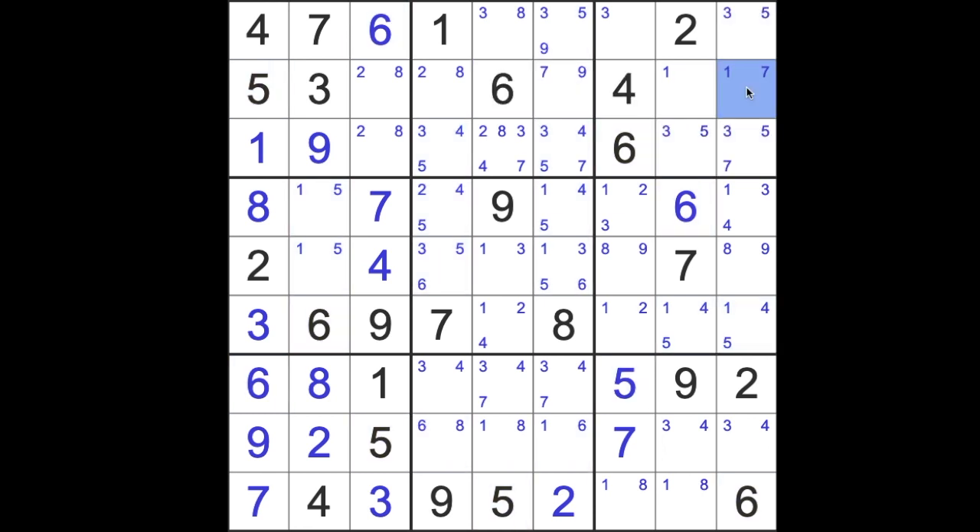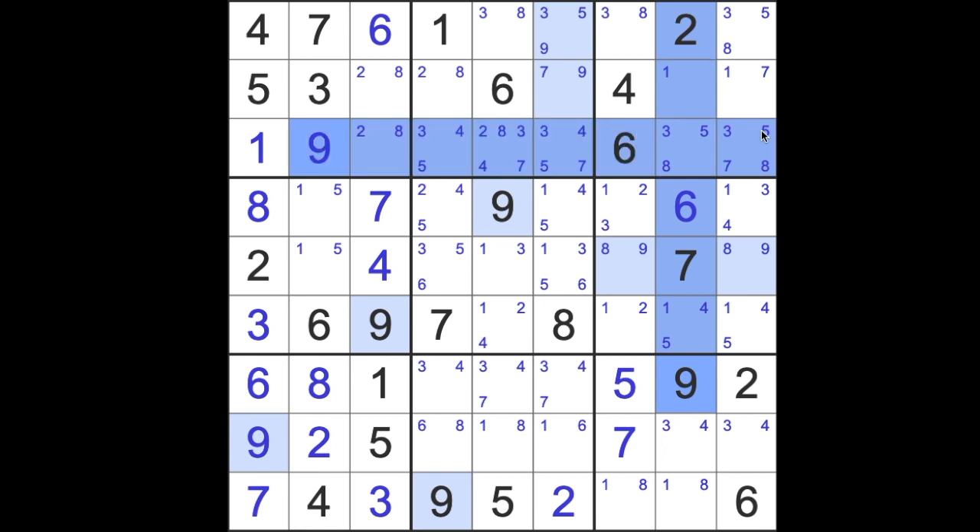Six and seven we have already. Eight now blocks across here — eights are available there. Nine: we've got a single! We've actually got ourselves a single. Thank goodness for that. Nines go here — we've got ourselves a single one here.